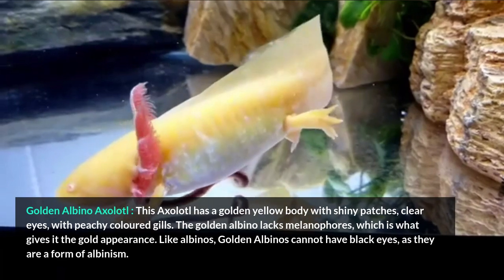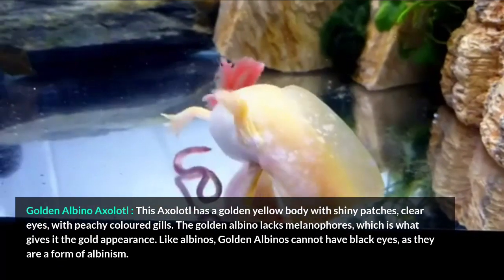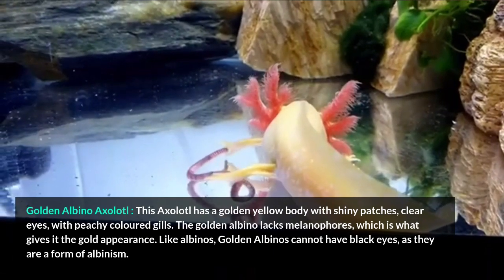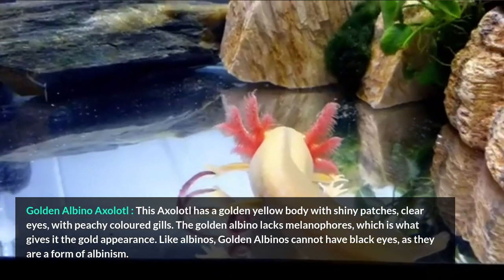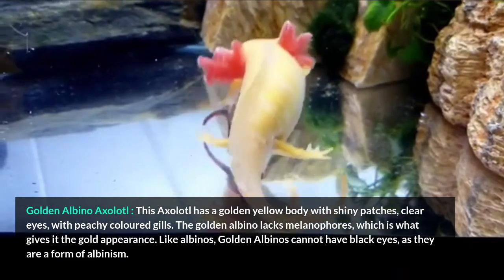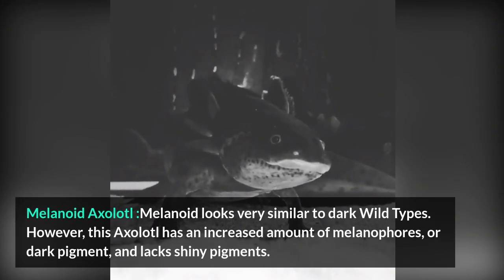Golden Albino Axolotl. This axolotl has a golden yellow body with shiny patches, clear eyes, and peachy colored gills. The golden albino lacks melanophores, which is what gives it the gold appearance. Like albinos, golden albinos cannot have black eyes, as they are a form of albinism.